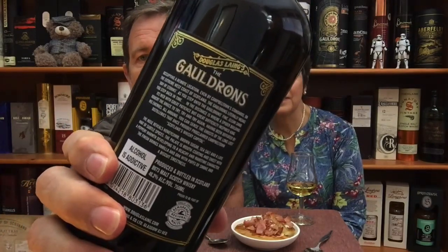Following our previous review of the Epicurean — a blended malt of Lowland single malts — this is a blended malt consisting of Campbelltown single malts. There's some description on the back of the bottle. It's matured in oak casks and has an ABV of 46.2%.